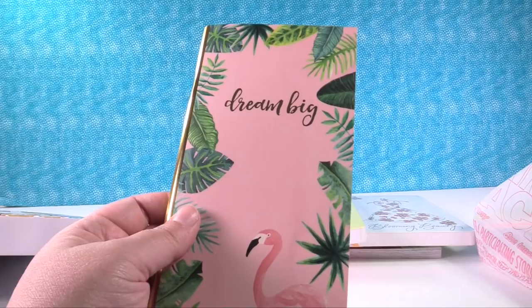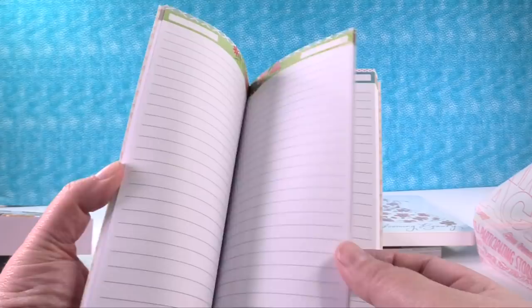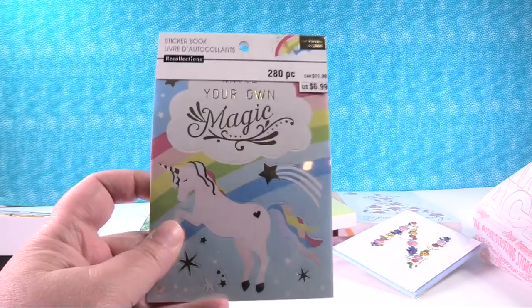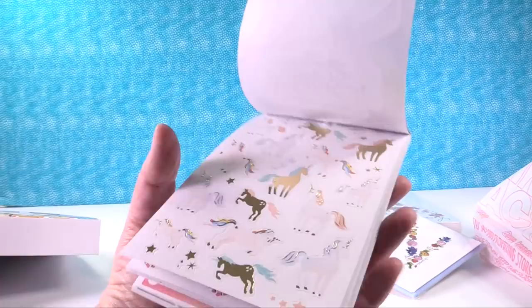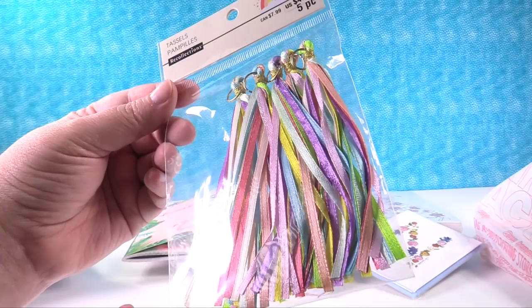I also picked up another Traveler's Notebook insert - this is the Dream Big one with the Flamingo, 50% off and then 25% off that, so an awesome deal. It just has cute paper inside for journaling. I picked up a little pack of note cards for my mother-in-law - it's her initial and I thought she'd like them. This is from the Enchanting collection, which was entirely 50% off plus additional 25%. I already bought one before but picked up a second because it was super cheap - I love all the little unicorns and mermaids. And I'd never seen these before - they're little tassels from the Enchanting collection. I think I'm going to try to hang one on the outside of my planner - you get five in here.